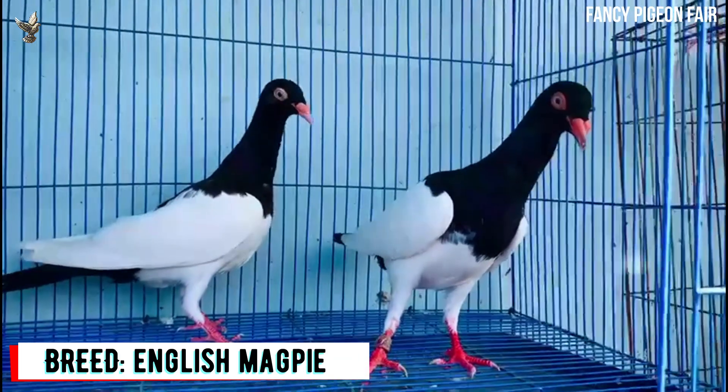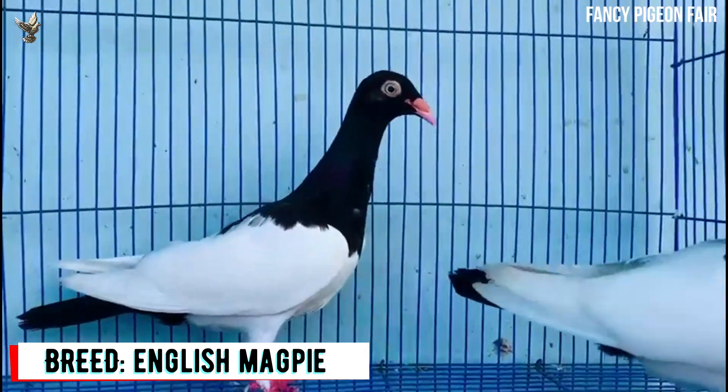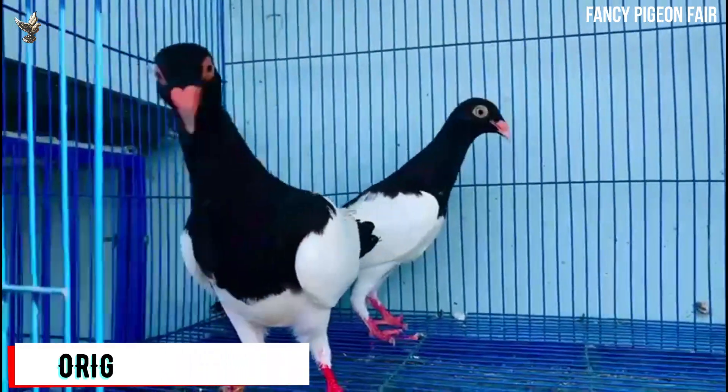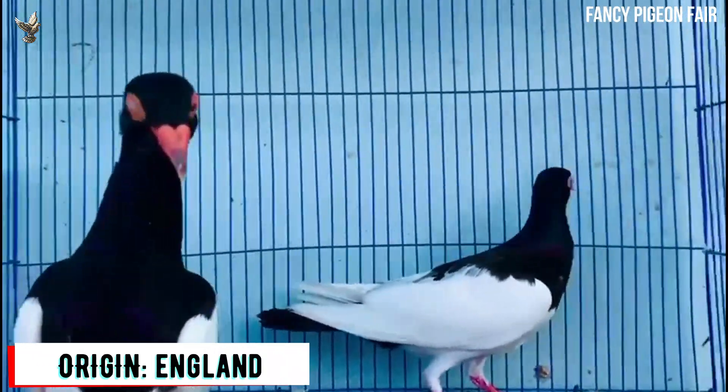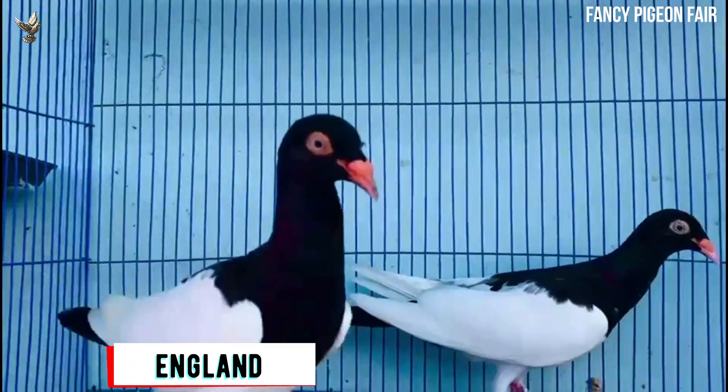The English Magpie Pigeon is a black English Magpie Pigeon. The original Magpie Pigeon was one of the old tumbler pigeon varieties, coming by way of Germany from Denmark around the 1890s. It is called the queen of the pigeons in England. The breed can be very easily spotted in England and in most parts of America.